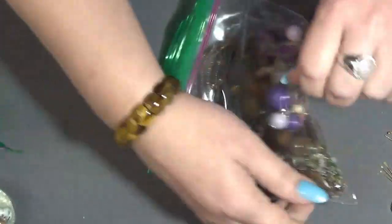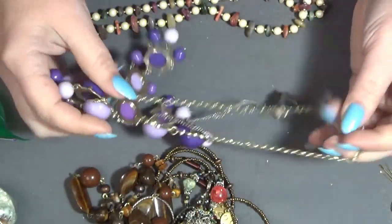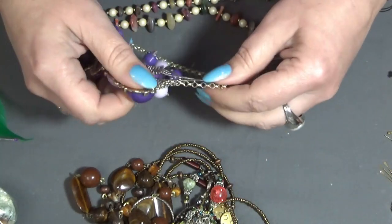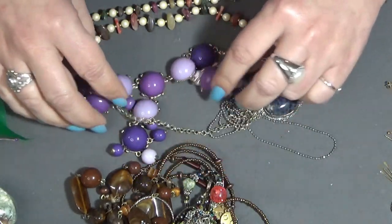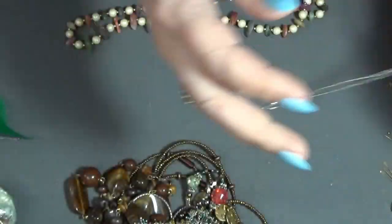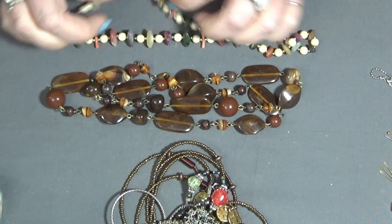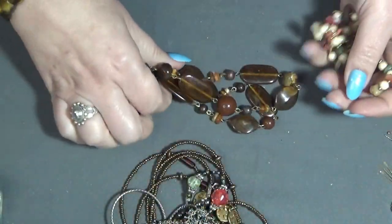And the last bag — actually two more. Let's do this one first — oh, purple! They're very tangled. This one, this one — this one has a sodalite stone I think — and a purple one. Sorry guys, I'm not very organized today. I'm very excited and just want to go through the bags. A plastic bead on this one, and another one with brown beads.